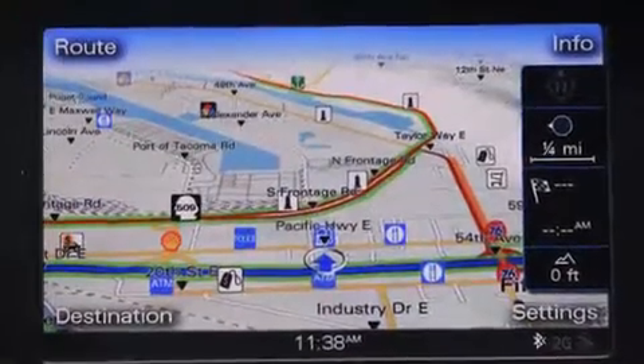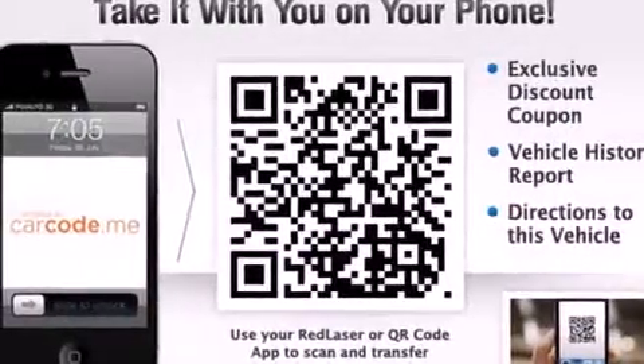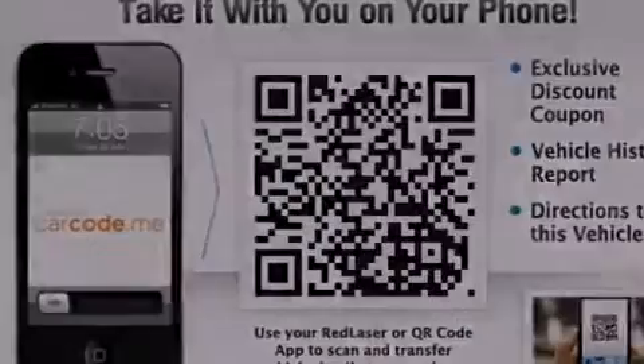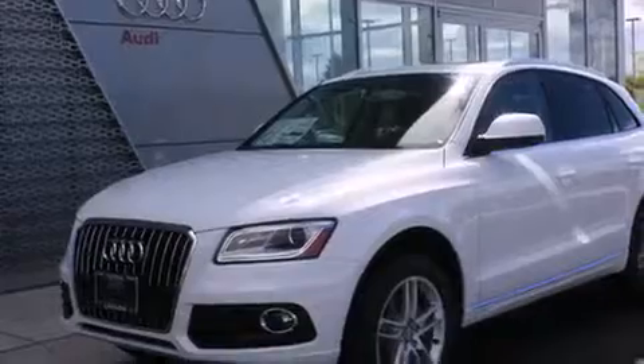The following features are also included: memory settings for the seat positions so you can recall your favorite alignments with the push of one button, air conditioning with automatic climate control, cruise control, leather seats, and an illuminated driver-side vanity mirror.